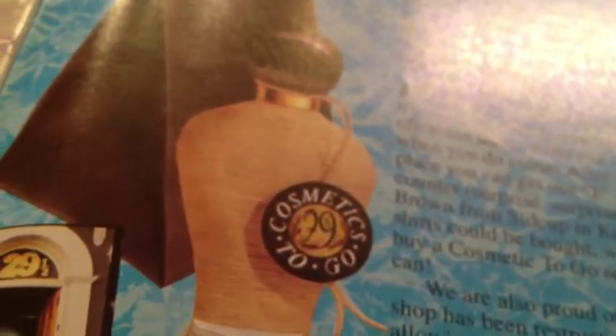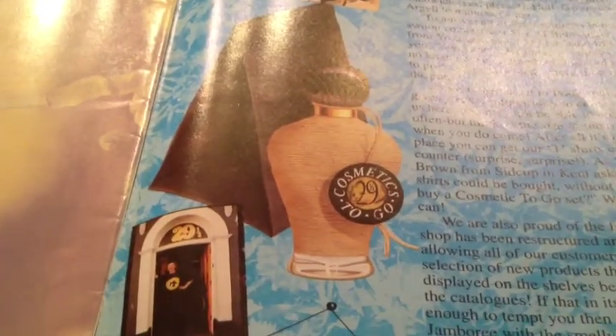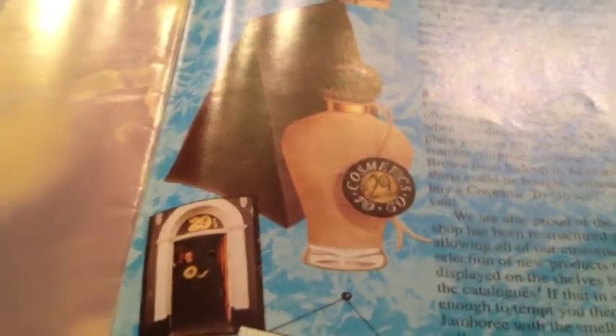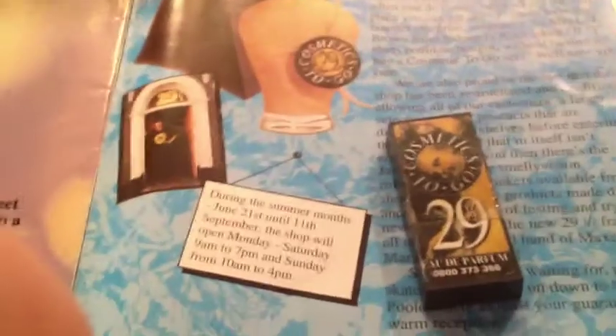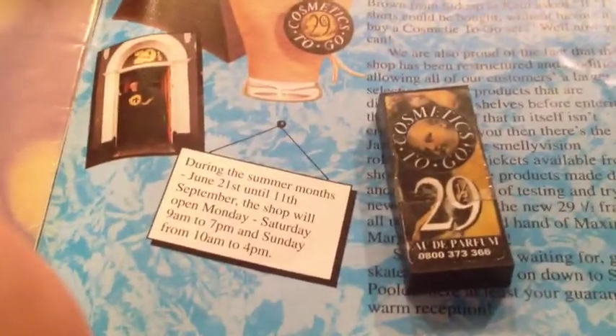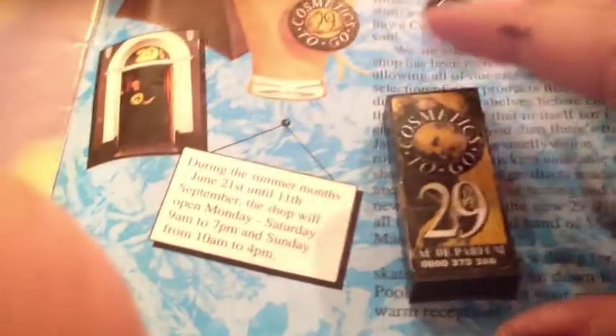I have a video where I review and compare the new Lush High Street perfume with HQ perfume from Lush and 29 and a Half perfume from CTG, because many people are wondering if they smell the same. They do not smell the same — the 29 High and the 29 and a Half. However, this one smells gorgeous.